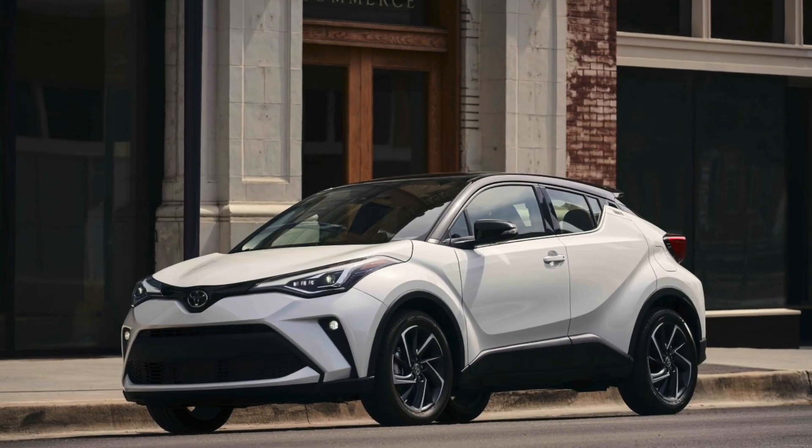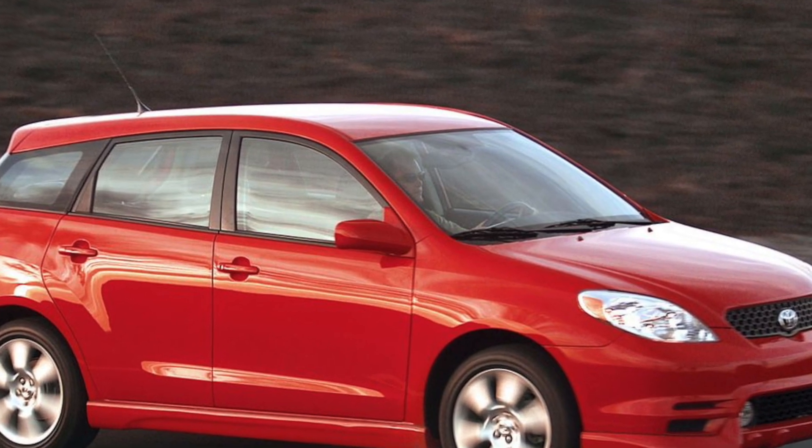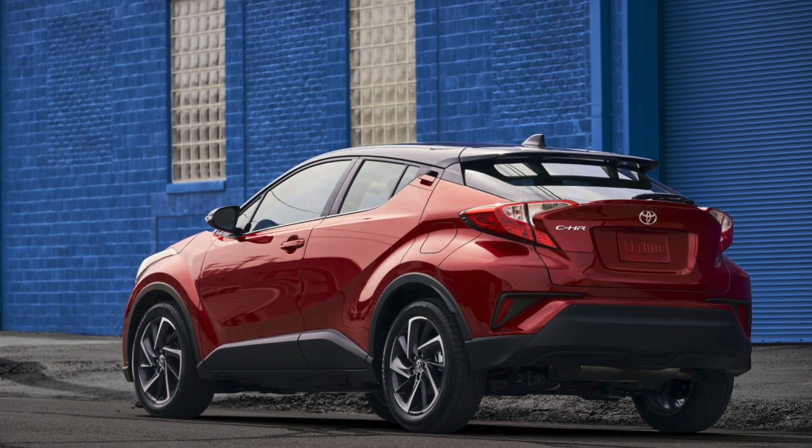How does the Corolla Cross compare to the current new crossovers from Toyota, which include the new RAV4 and the CHR? And how does the 2022 Corolla Cross compare to the original first editions of Toyota crossovers way back in 1997 and 2003 — the original RAV4 and the original Matrix? Let's compare the dimensions of the new Corolla Cross in terms of length and width. It's kind of interesting to go through that.